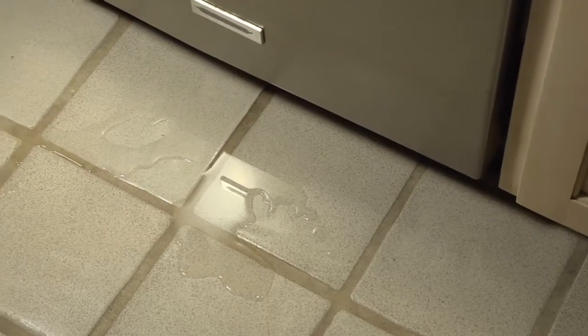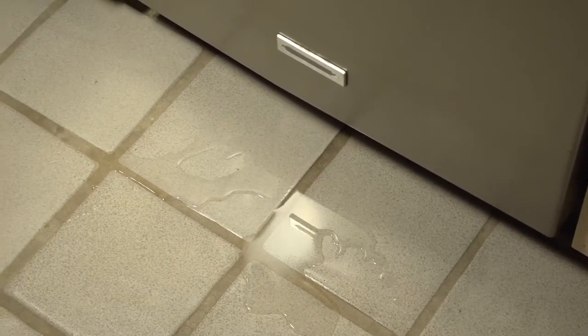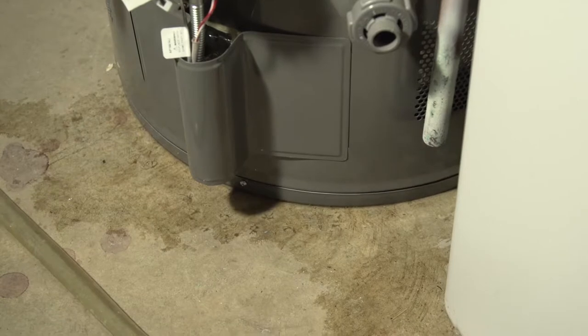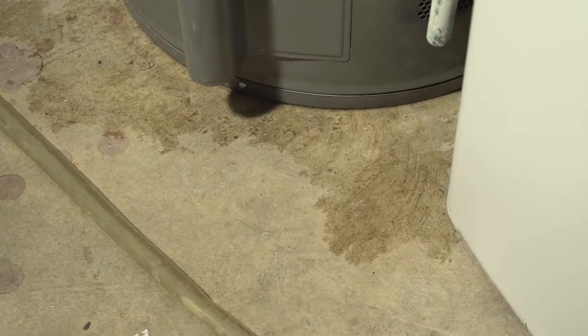Look for leaks, drips, wet areas, and mold buildup around your dishwasher, under sinks, and around the water heater. These areas should be dry. Catching a water problem early can be an easy fix.